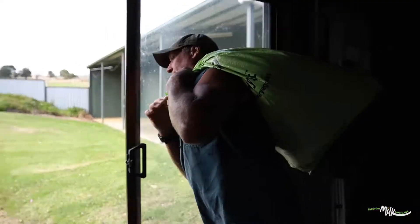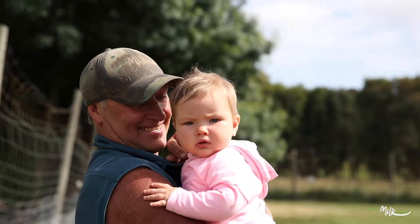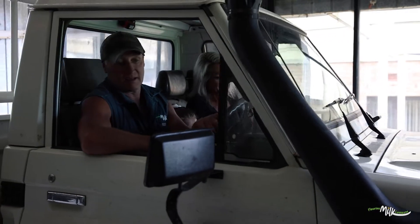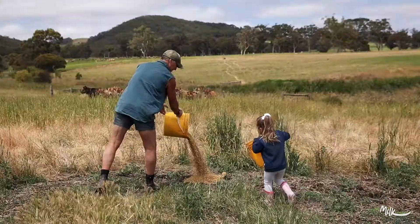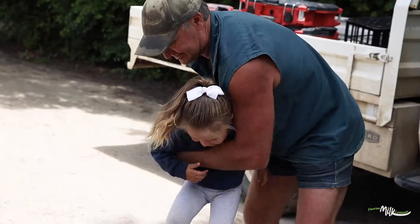I was brought up on a dairy farm and our kids were the same. Having your kids grow up on a farm is just the best, in my opinion anyway. Elena is quite happy to play around and feed grain to the calves — she's having a ball, so it's great.